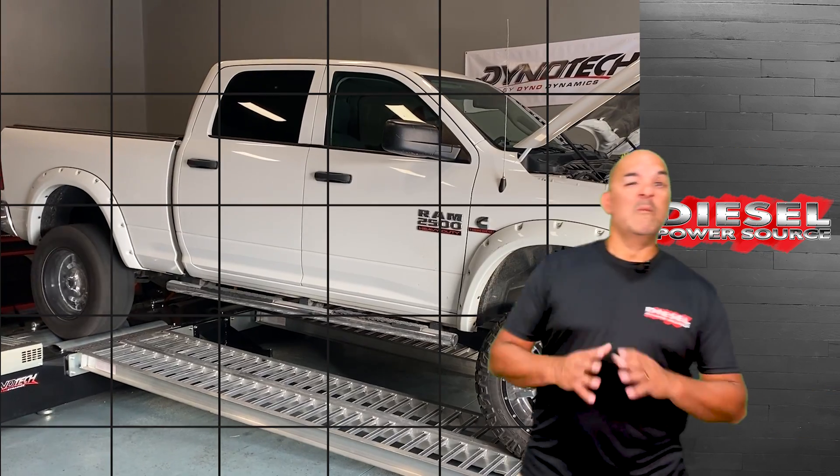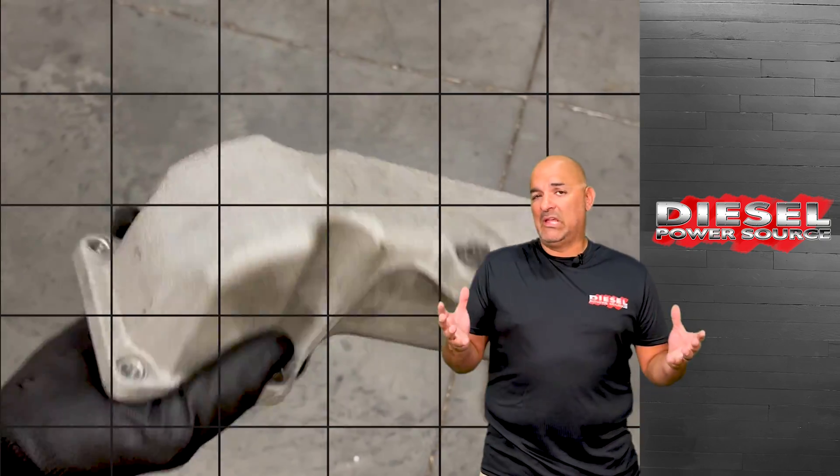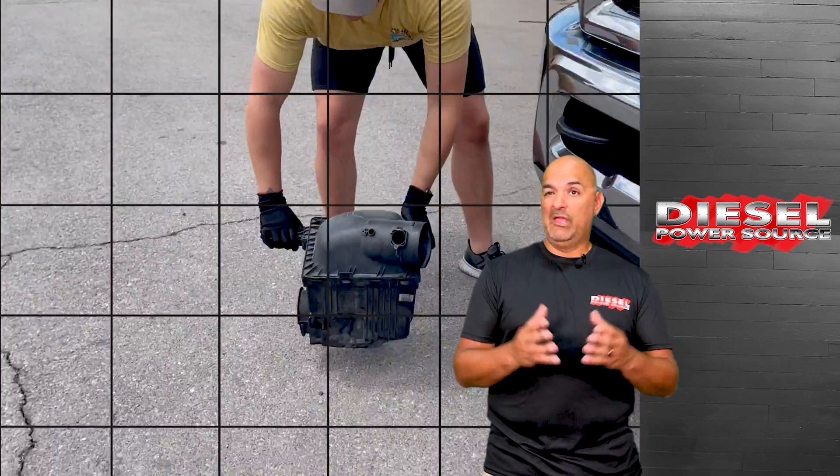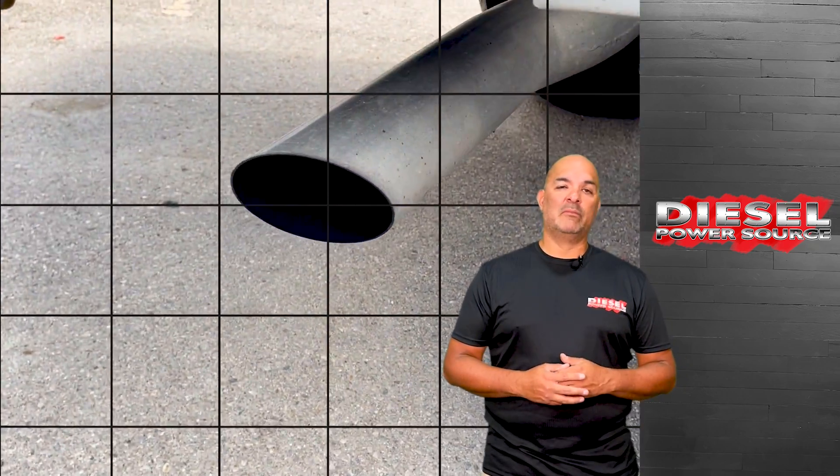We get a lot of people that come to us concerned about their high EGTs. Many of them think that adding minor yet costly modifications — such as a new intake manifold, an air filter, intercooler, or even a larger exhaust system — will fix their high EGT problem.